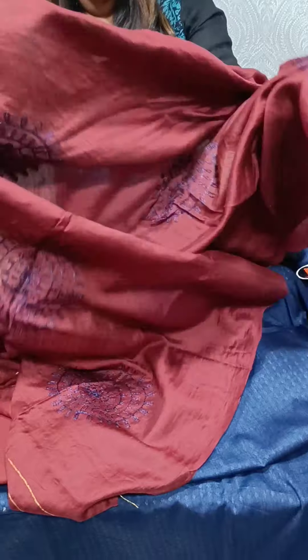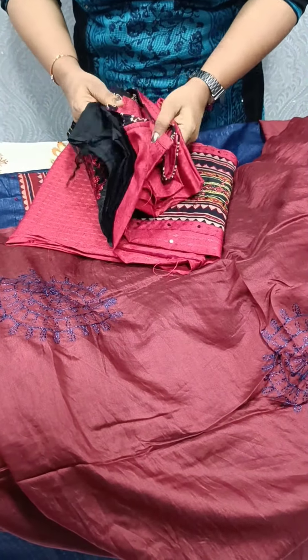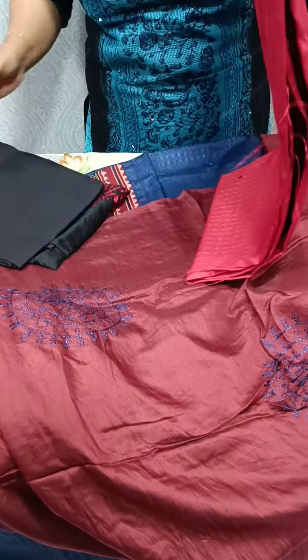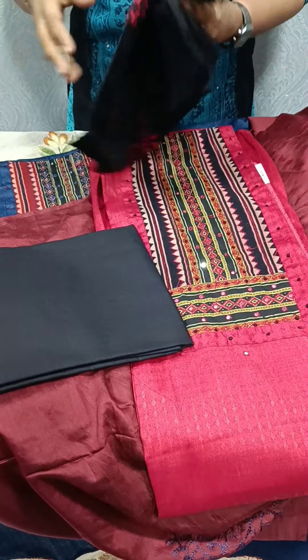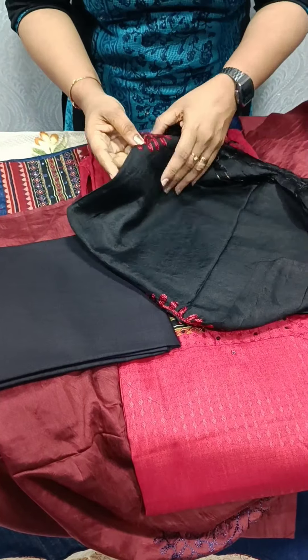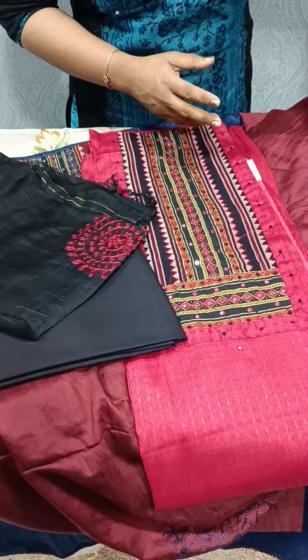We have a full item. Next, we have red and black color. We have cotton bottom. We have a pattern in black and temporary shape.